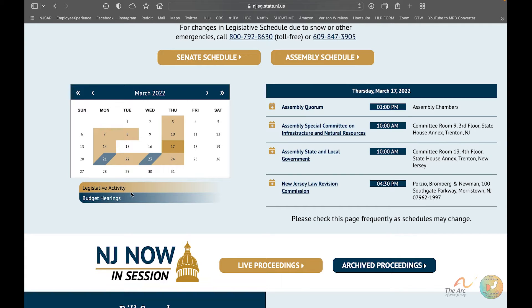The calendar uses color coding: gold or brown is for legislative activity and navy blue is for budget hearings. You'll see on the calendar that there are budget hearings on Monday the 21st and Wednesday the 23rd. It automatically goes to today's date, so the current day's information is always shown first.